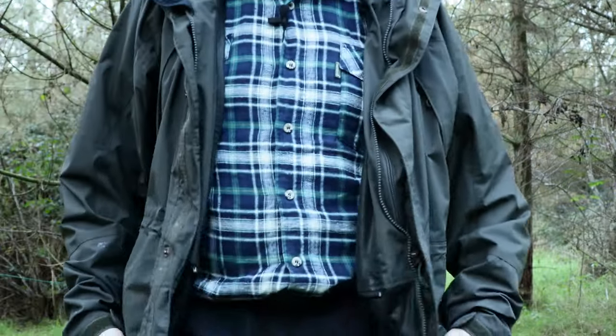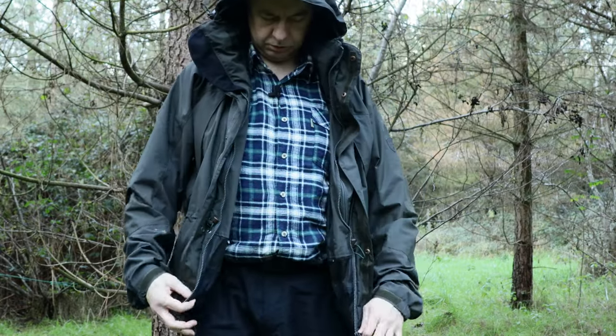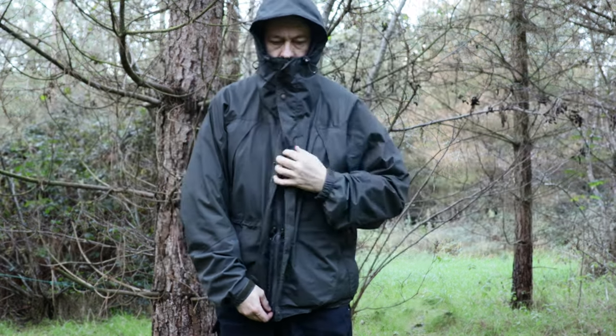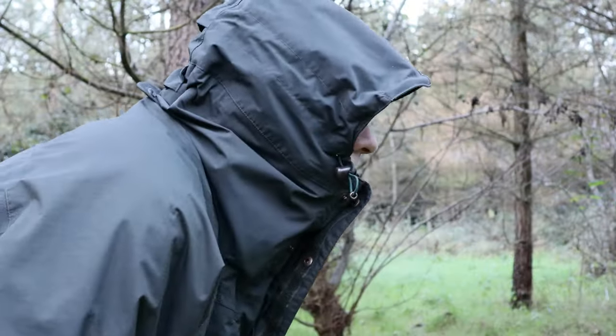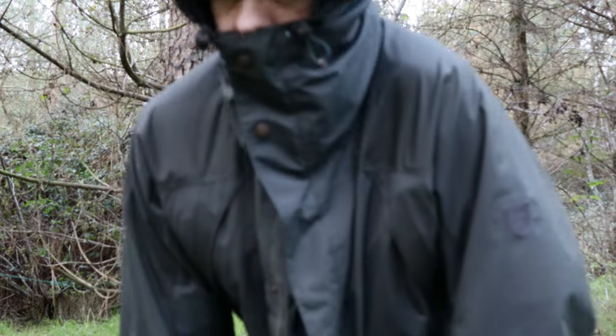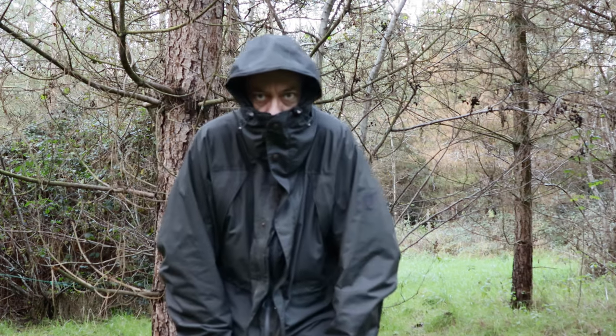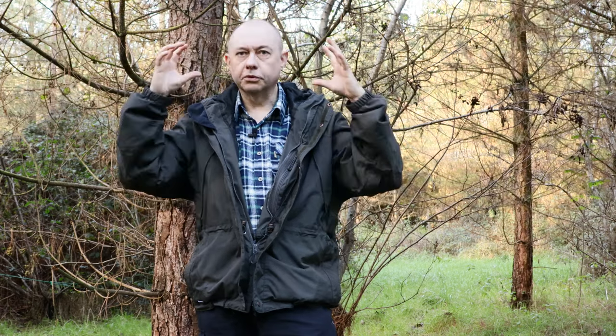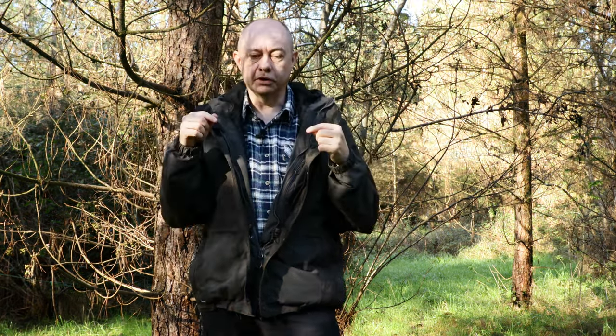The hood is awesome — very well designed. It moves with your head and it's got all the cinch points to trap it in around your face if you want. The zip goes right up to above your nose so you've just got your eyes showing if needed. The peak is good as well. Just a great hood design overall.